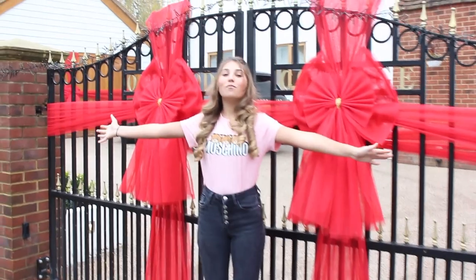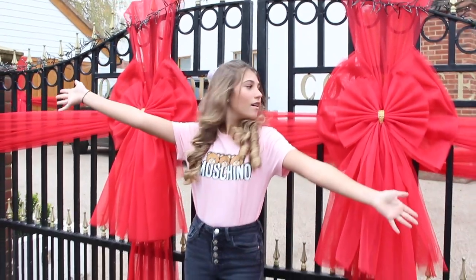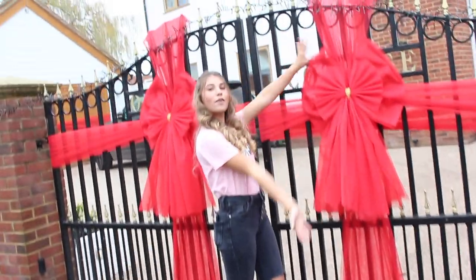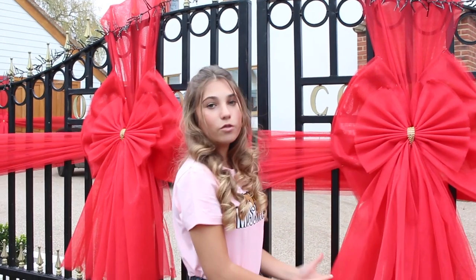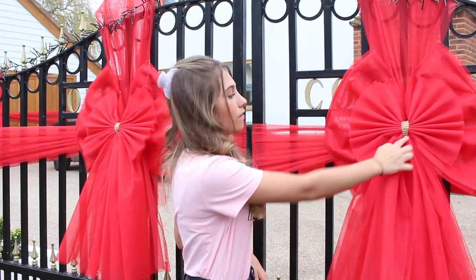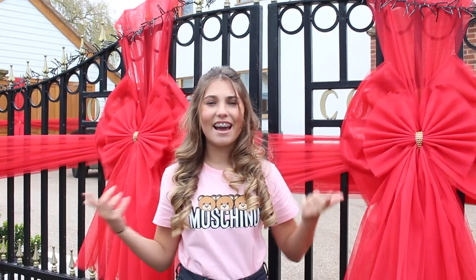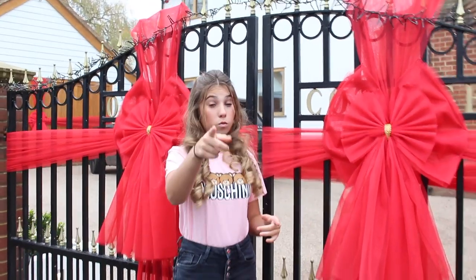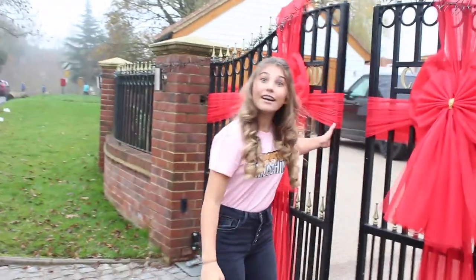We're going outside now. This is just the traditional way I always start my Christmas house tour — starting outside. We have our signature bows that we have every single year, with the original red colour for Christmas and gold down them. We also have lights but we can't show them right now because it's light out and you can't really see them, so we'll show them when it gets dark. Let's go in and see inside the house.